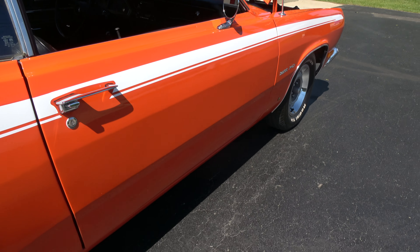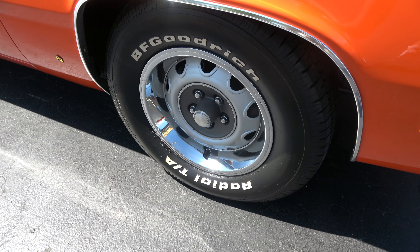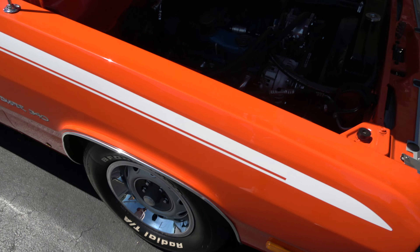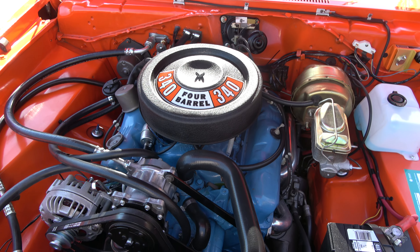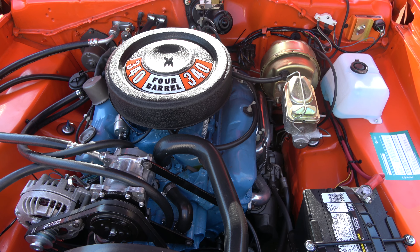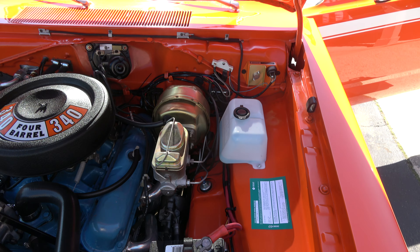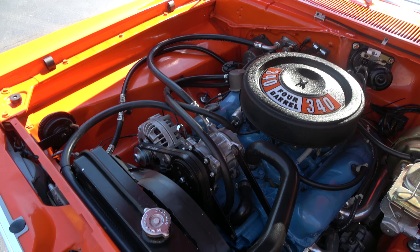It's got the dual chrome mirrors and it does have front disc brakes. Factory 340 car — it is not a matching numbers car. Originally a three-speed, they converted it to a four-speed. Good running 340 with a little cam to it, Edelbrock four-barrel, stock intake, and a real nice set of ceramic headers. Power steering, power front disc brakes, electronic ignition, and air — the air blows cold. It's got the stock air cleaner and valve covers on it.